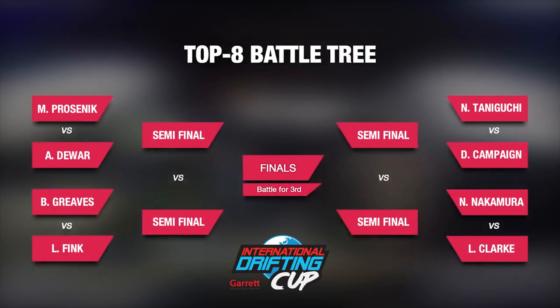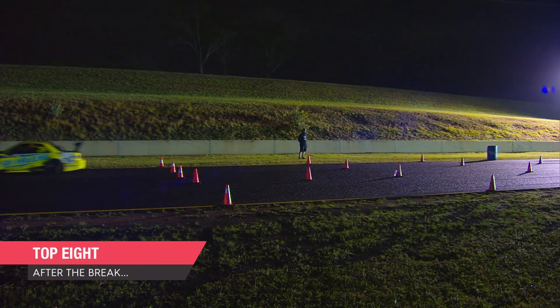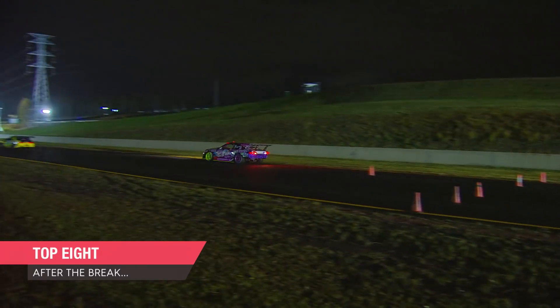With the pools decided, we're back into a more traditional style of drift battle tree. We'll see Michael Prosnick up against Aaron Juar, Brendan Greaves against Luke Fink, Nob Taniguchi against Dale Campaign, and Naoki Nakamura up against Levi Clark. These drivers will go through to decide who's going to be in the final. Don't go anywhere as the action heats up in the Garrett International Drifting Cup.